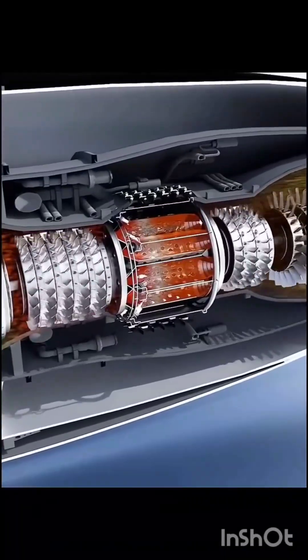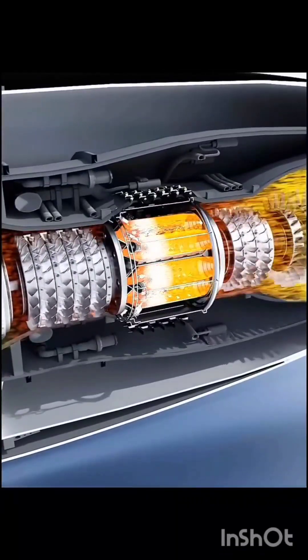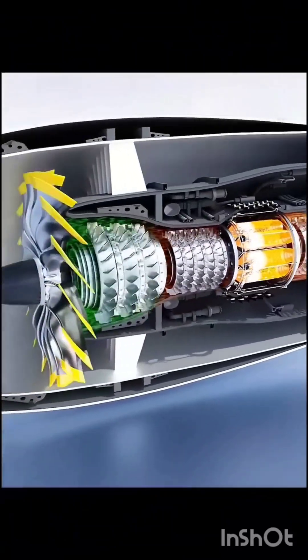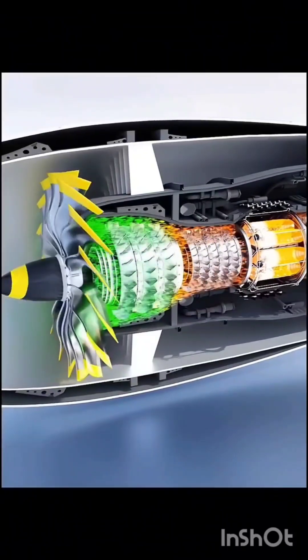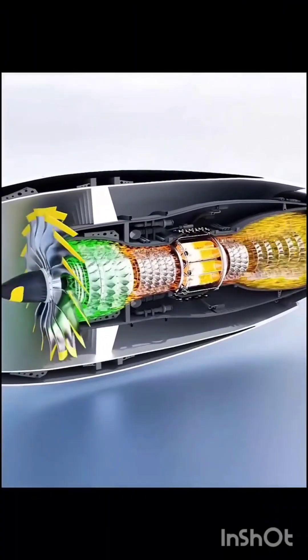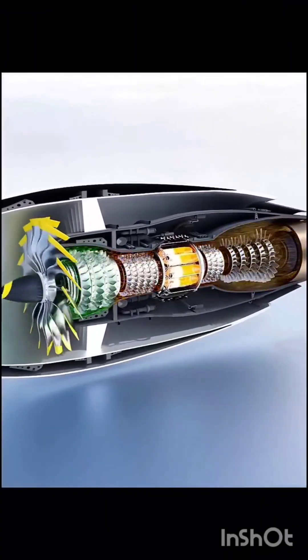When the amount of fuel is increased, more gas is produced, and the high-pressure and low-pressure turbines rotate at a higher speed, resulting in more air entering the engine and more powerful combustion. That is, a self-sustaining cycle is created and the engine continues to run at high speed.